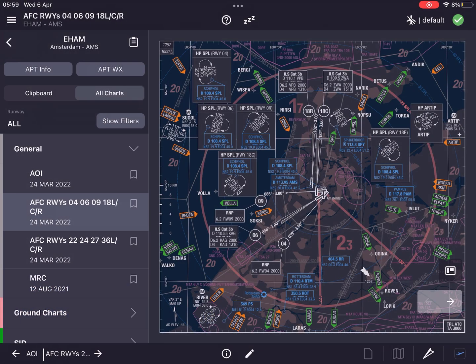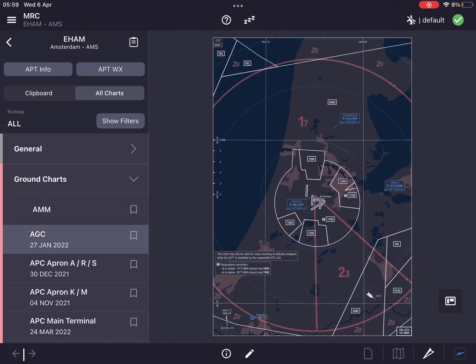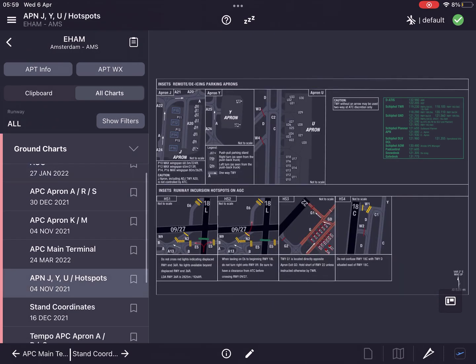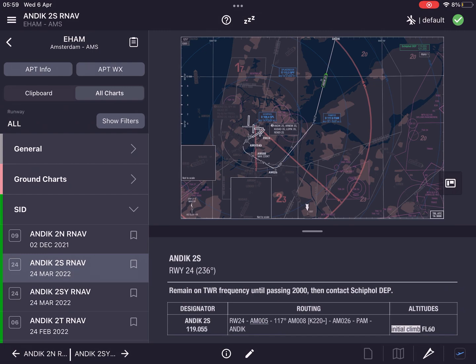We continue to enhance the dark mode colors to improve the usability of the app during night operations. By changing the color contrast ratio, we improve the readability of our charts while maintaining your night vision.